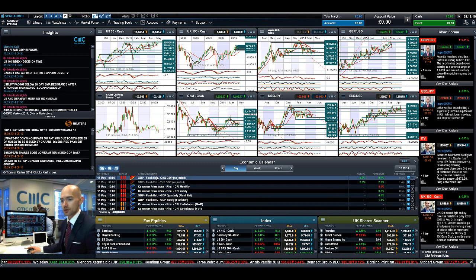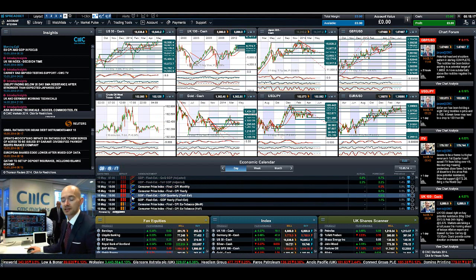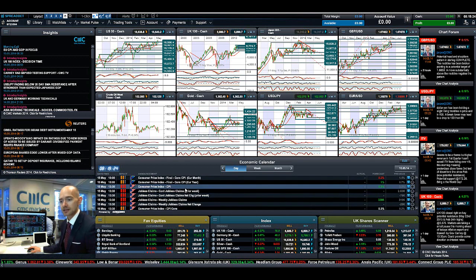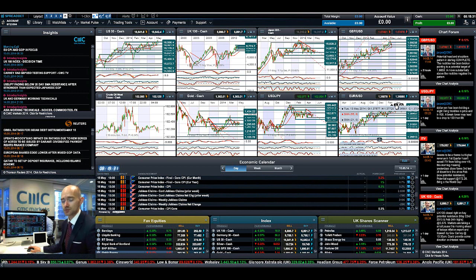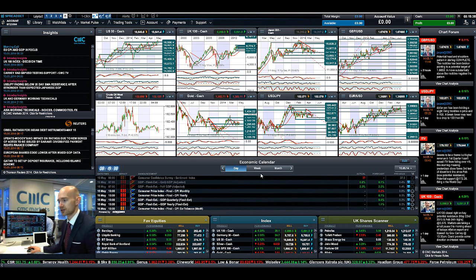Regarding economic announcements, we've already had GDP out of Germany, which came in slightly better than expected. Later today at 10 we have CPI and GDP in the eurozone, and then CPI and jobless claims in the US as well. Euro dollar could be quite interesting, but it is completely dominated by this potential ECB rate cut package. The markets are already making the decision that it is going to happen and that's adding pressure on the chart.